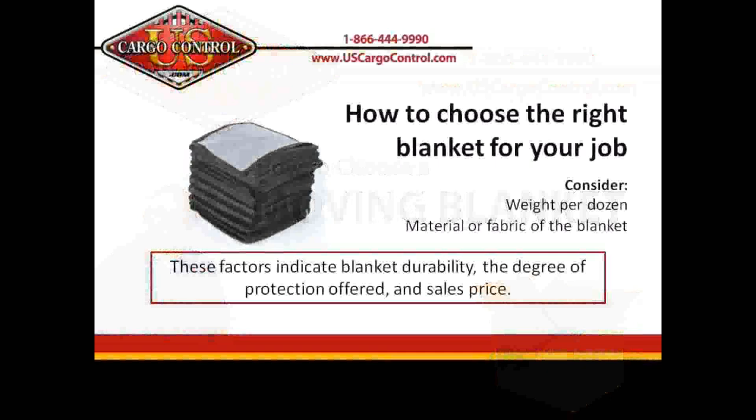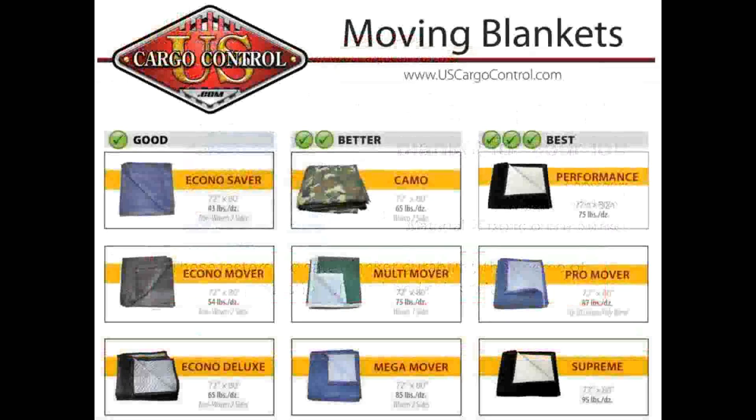Choosing the right moving blanket can be critical to the success of your move. Whether you move one time or you're a professional mover moving several times, the right blanket can be very important. A good general rule of thumb is the heavier the blanket, the better the blanket. The heavy blankets tend to have better fabrics and better binding.